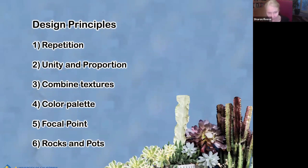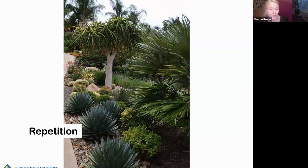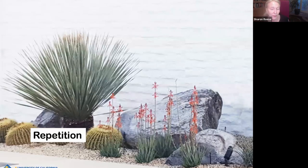Here's an example of repetition — you can see Agave Blue Glow in the front. This is a great agave. There's also barrel cactus used here, but there is a repetition of plants in this garden and it leads the eye through the garden. Here's repetition again — repetition of rocks, repetition of barrel cactus. You could see this garden continuing with a few more rocks, a few more barrel cactus, some different plants, but the repetition really makes this garden.